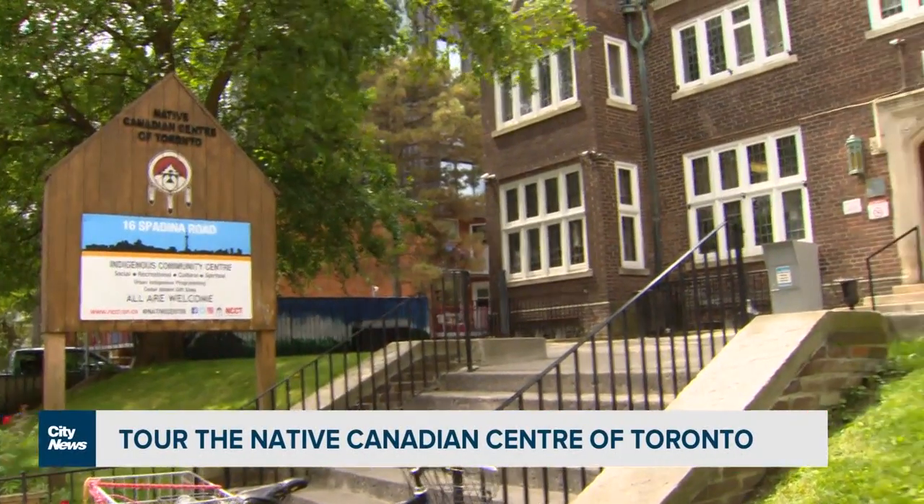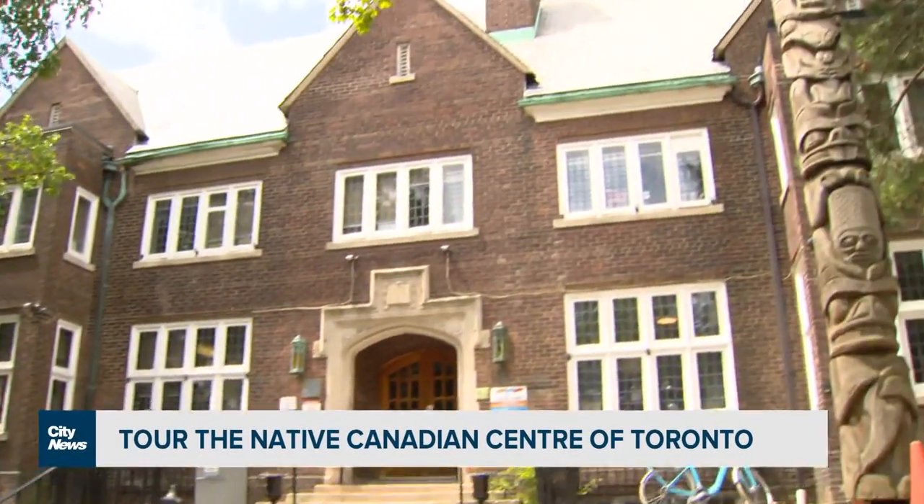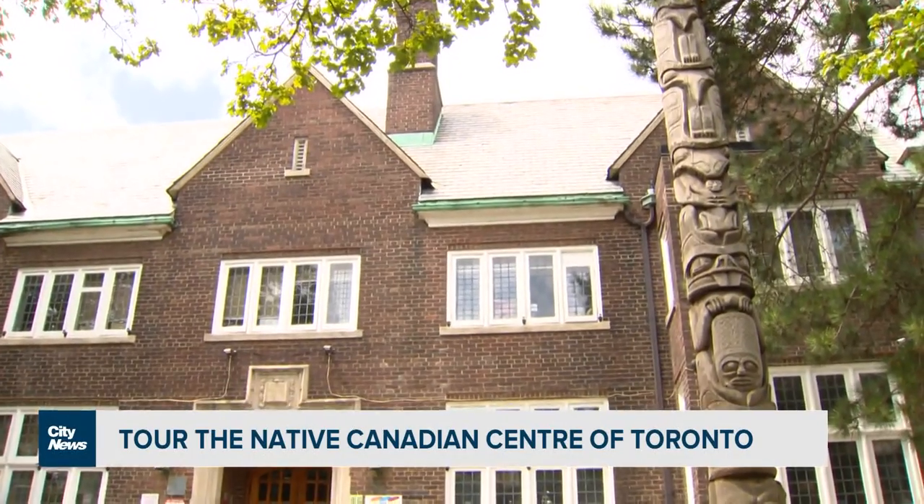The Native Canadian Centre of Toronto — we're essentially a community service for the Indigenous community. The tours offer history about the property and the programs and services that we do offer.